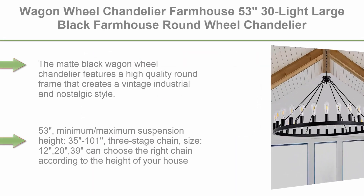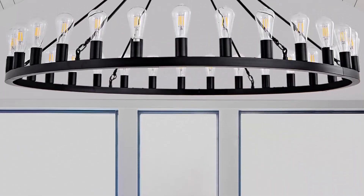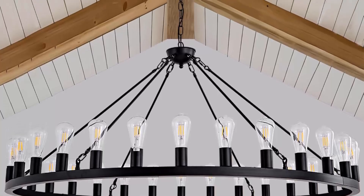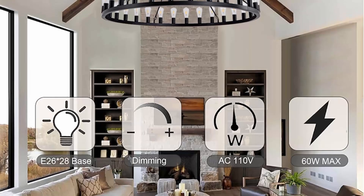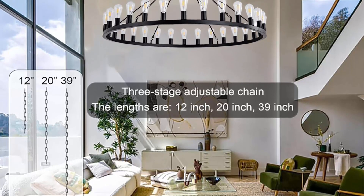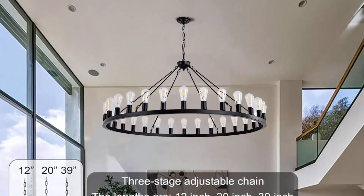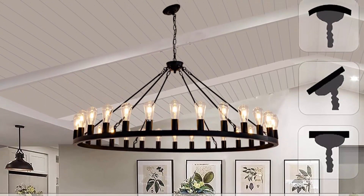Top 9: Wagon wheel chandelier, farmhouse, 53-inch, 30-light, large black farmhouse round wheel chandelier, for outdoor porch, high ceilings, dining room, and living room. The matte black wagon wheel chandelier features a high-quality round frame with a vintage industrial and nostalgic style. Wheel diameter: 53 inches. Minimum/maximum suspension height: 35 to 101 inches. Three-stage chain: 12, 20, and 39 inches — choose the right chain for your ceiling height. Requires 30 x E26 bulbs, 60W max, compatible with LED, incandescent, CFL, Edison, and halogen bulbs. Fully dimmable with a dimmer switch (not included).